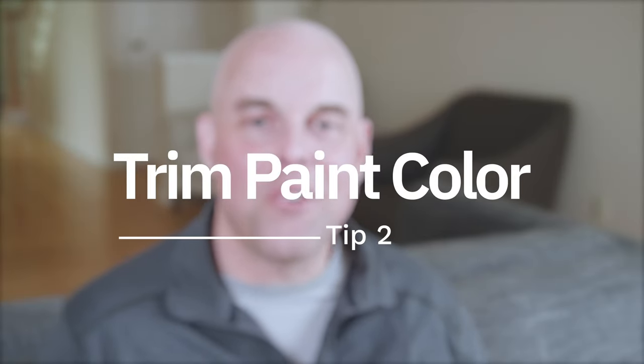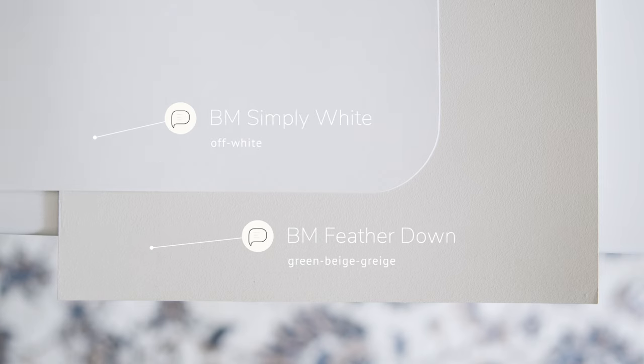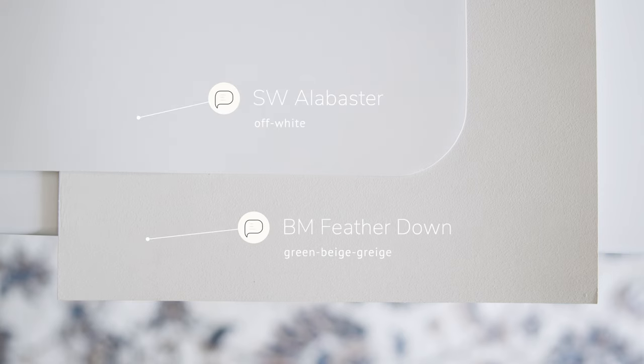Tip number two: trim paint colors. For those of you looking for the perfect warm off-white to pair with Benjamin Moore Feathered Down, I highly recommend trying out Benjamin Moore Simply White — it comes across as a clean, warm off-white. But for those of you looking for a warm off-white that's a little bit creamier, then I highly recommend Sherwin-Williams Alabaster. Alabaster has just a little bit more depth and is slightly creamier in comparison to Benjamin Moore Simply White. You can't go wrong with either one for your trims.